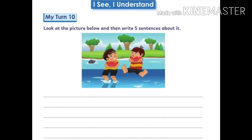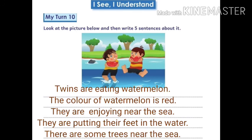Now look at the picture below and write 5 sentences about it. The twins are eating watermelon. The color of the watermelon is red. They are enjoying themselves near the sea. They are putting their feet in the water. There are some trees near the sea.